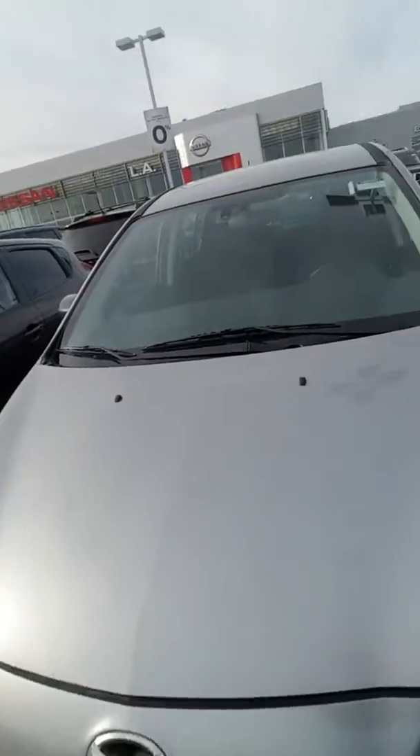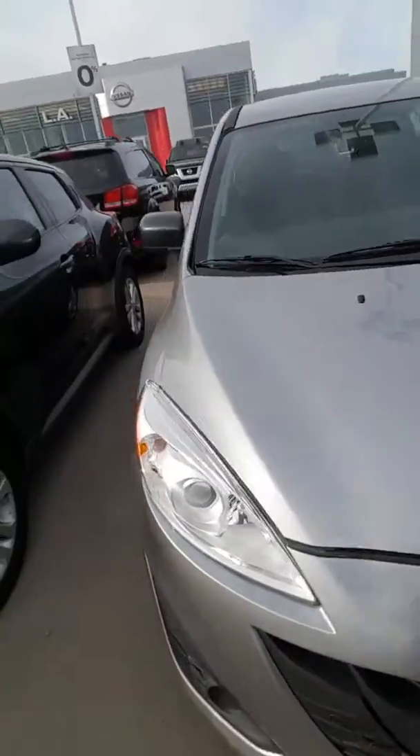Hey, Charles Devin here from LA Nissan. Right behind me is the 2014 Mazda 5. I know you just looked at the car proof — not only do you get to see the car proof, but you can see the great condition of the vehicle inside and out.